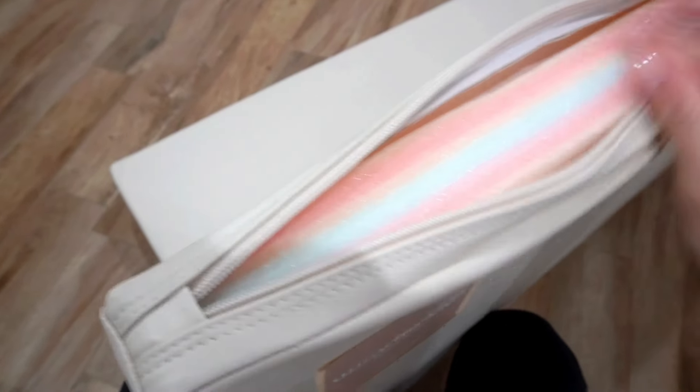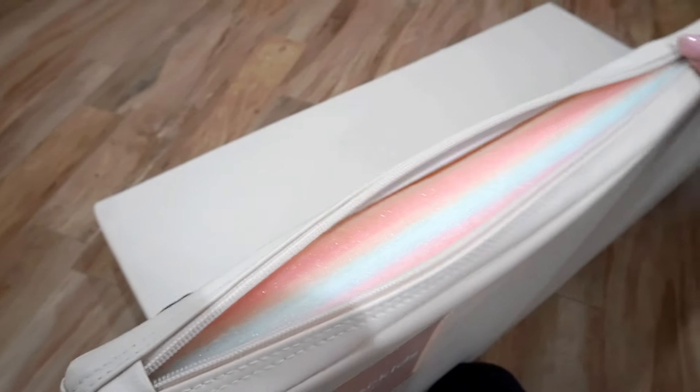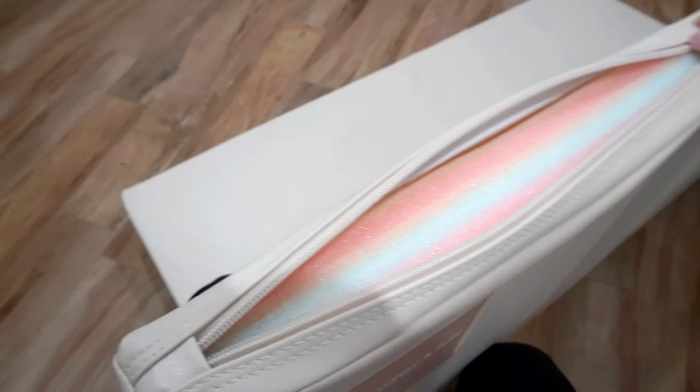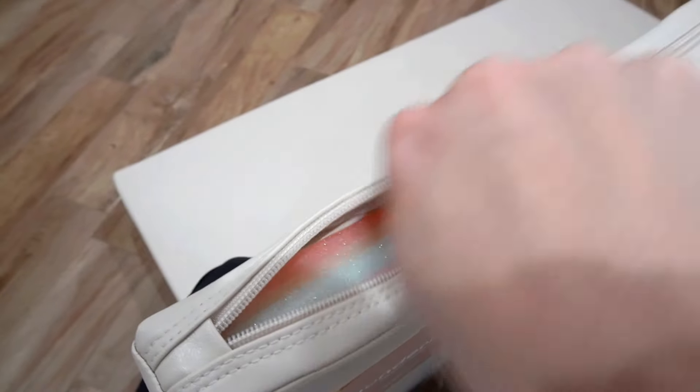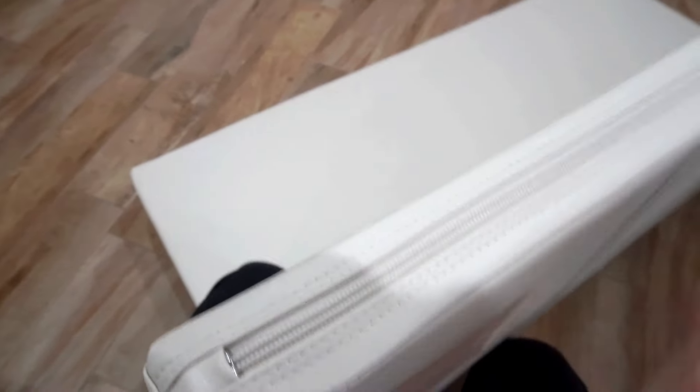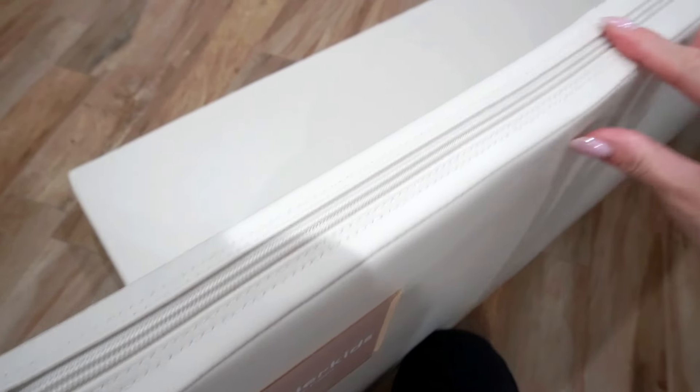It has multiple layers of high-density foam that can reduce pressure on my daughter's wrists and ankles, as well as mine and my husband's. I absolutely love that it's machine washable — I can easily just take out the covers and throw them in the wash and it will be good as new.